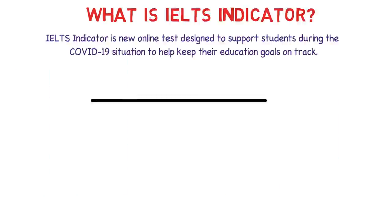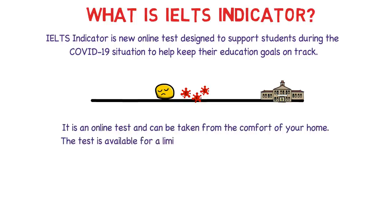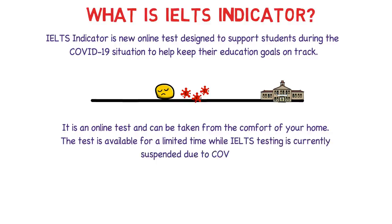So what is IELTS Indicator? IELTS Indicator is a new online test designed to support students during the COVID-19 situation to help keep their education goals on track. It is an online test and can be taken from the comfort of your home. The test is available for a limited time while IELTS testing is currently suspended due to COVID-19. This test is not available worldwide — it is available only in a few countries, and India, Pakistan, and Bangladesh are definitely some of those countries.